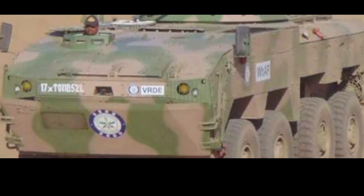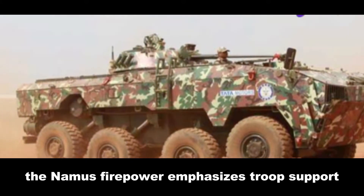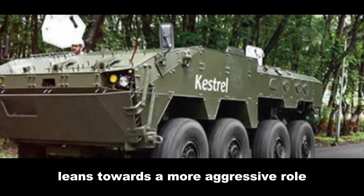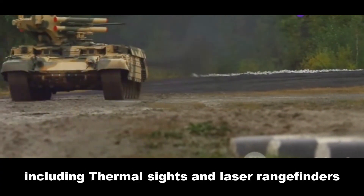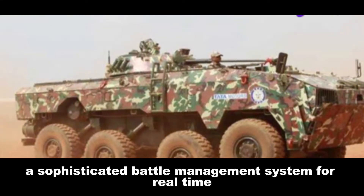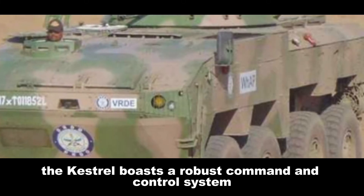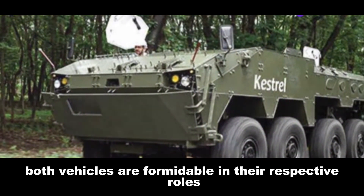The Kestrel can also be fitted with anti-tank guided missiles. The Namer's firepower emphasizes troop support and urban combat, while the Kestrel leans towards a more aggressive role. Both vehicles have advanced fire control systems including thermal sights and laser rangefinders. The Namer features a sophisticated battle management system for real-time situational awareness, while the Kestrel boasts a robust command and control system for efficient communication.